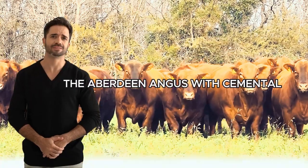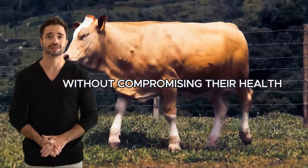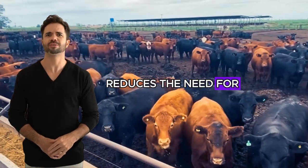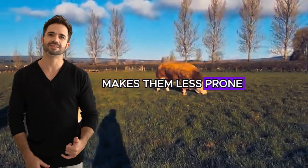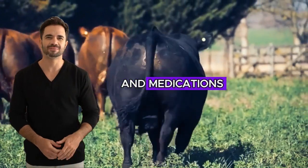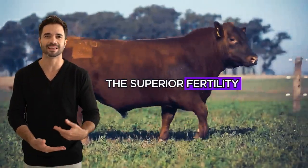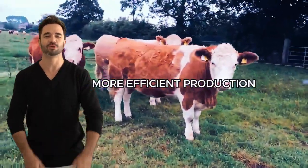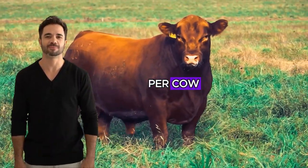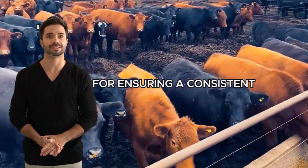On an operational efficiency level, the Aberdeen Angus with Simmental cross also stands out for its resilience and adaptability to diverse climates and production systems. From cold to warm climates, these animals can thrive in adverse conditions without compromising their health or production capacity. This adaptability reduces the need for costly infrastructure or special care, translating into lower operating costs for the rancher. Additionally, their natural robustness makes them less prone to diseases, reducing dependence on veterinary treatments and medications — another factor that increases overall profitability. The reproductive aspect is also a key point: the superior fertility and ease of calving of crossbred cows ensure a high pregnancy rate and uncomplicated births, allowing ranchers to maintain more efficient production cycles with a greater number of calves born per cow throughout her reproductive life.